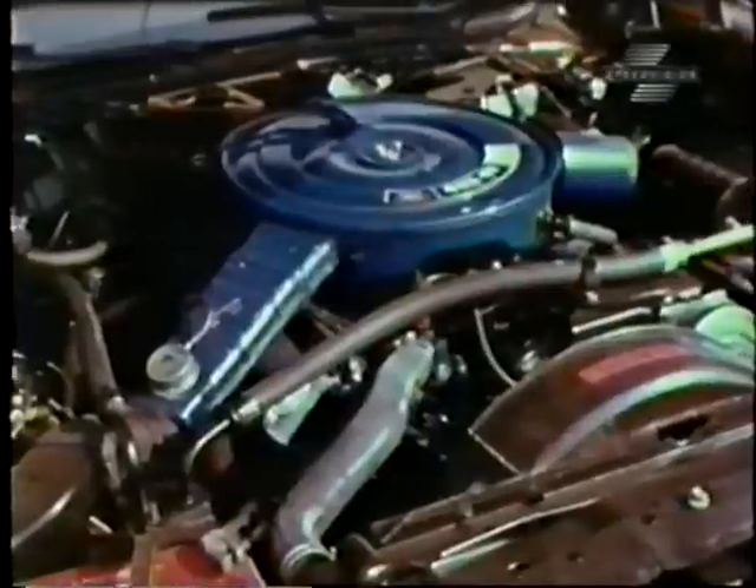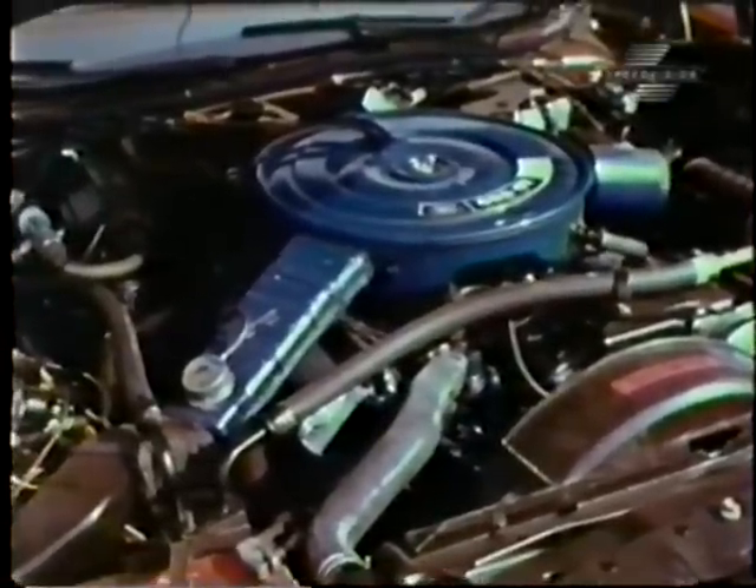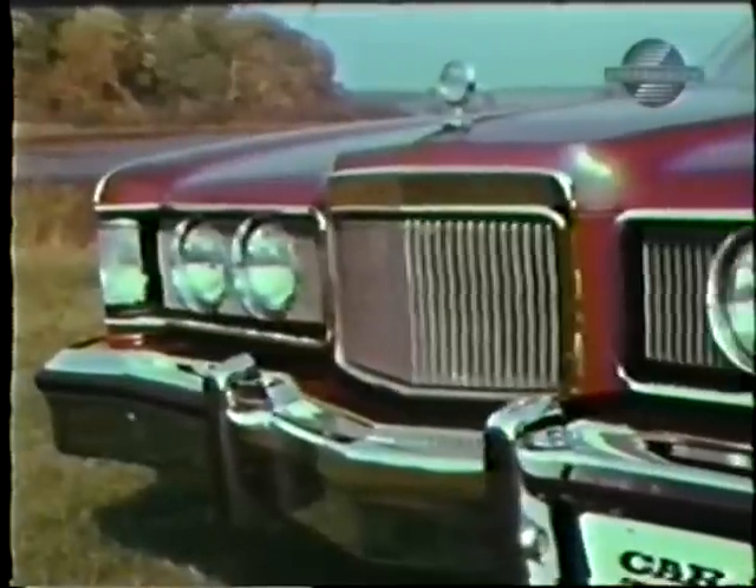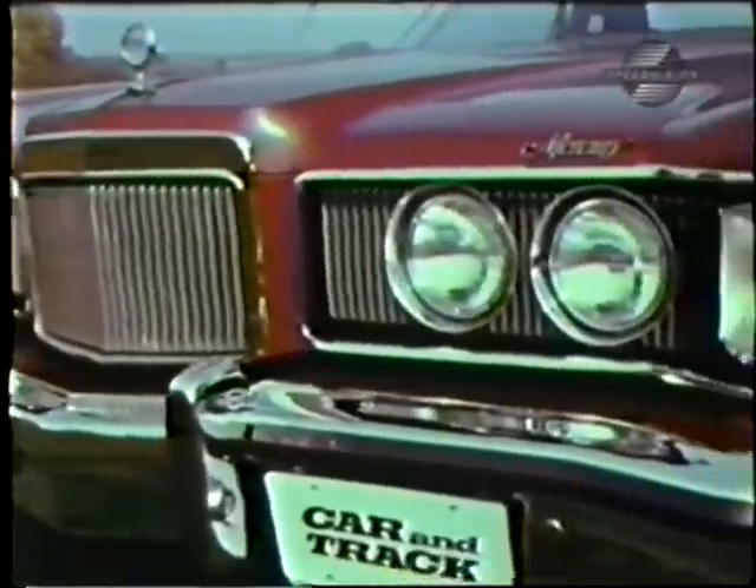The action starts up front with this 460 cubic inch V8 fed through a four-barrel carburetor and topped off with a load of emission controls. With all that muscle up front, we expected more in the acceleration runs than it gave us.